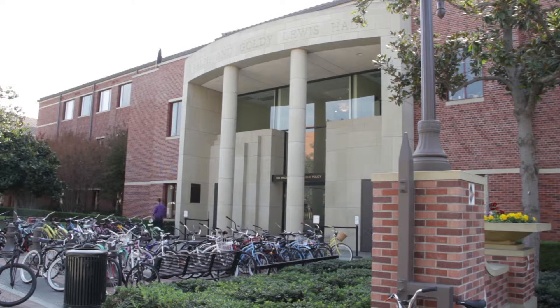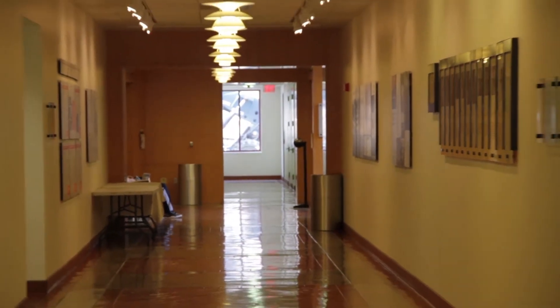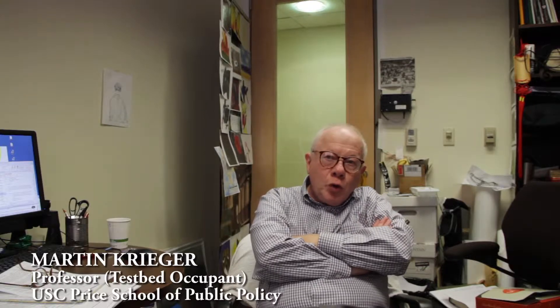Our testbed building is an office building with some classrooms but mostly offices occupied by faculty, staff, and research students. I have an office on the third floor of Lewis Hall.